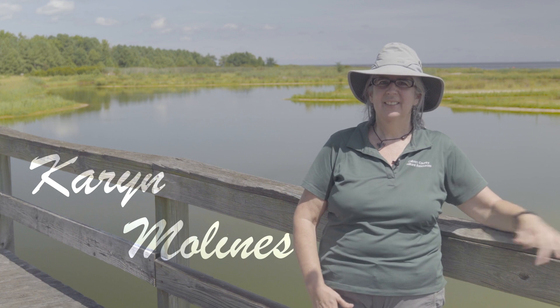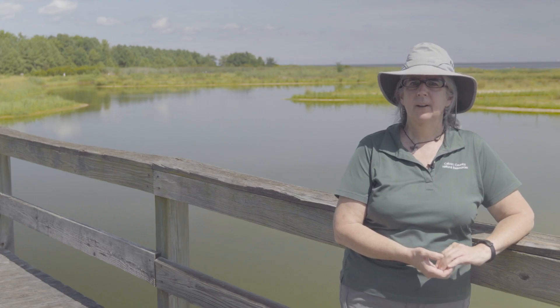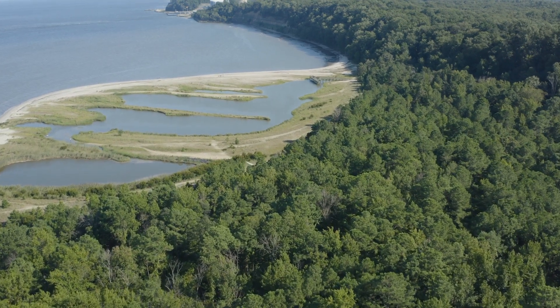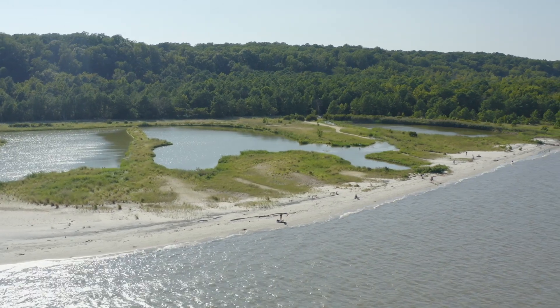Hello, I'm Karen Molinas, Natural Resources Division Chief for Calvert County Government. The following is a micro documentary about challenges affecting Flag Ponds Nature Park. Flag Ponds Nature Park is a public recreational area in Calvert County, Maryland that provides passive recreation to more than 40,000 people a year.